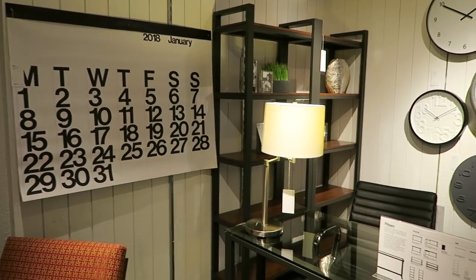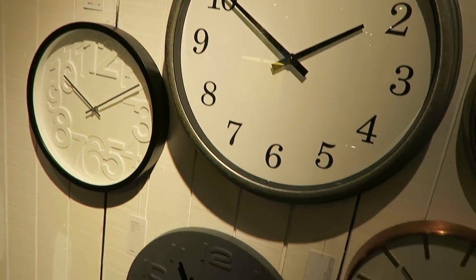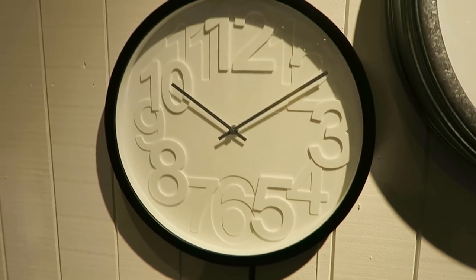They also have really modern and minimal clocks, and you guessed it — they have one with Helvetica. That one is definitely my favorite; it's called the Reese wall clock.